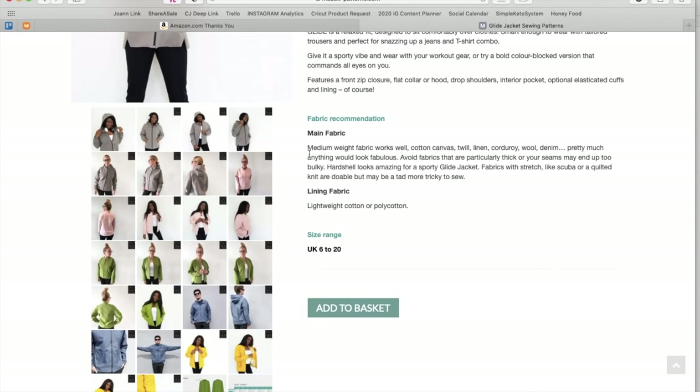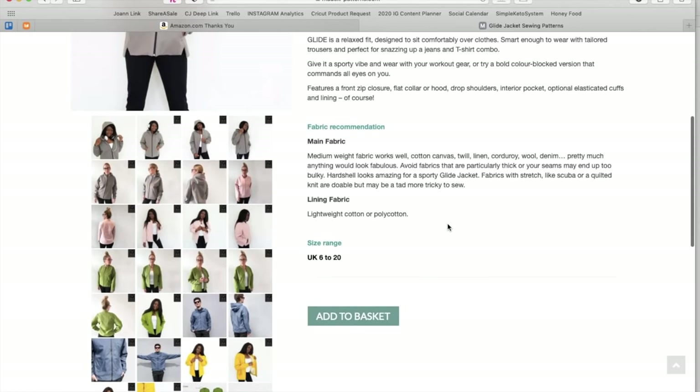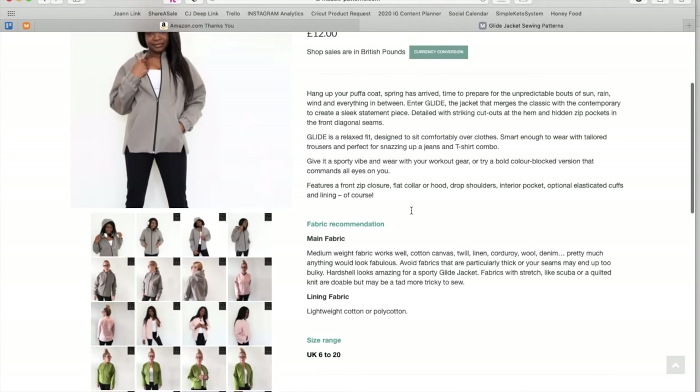For fabrics, medium weight works well — cotton, canvas, twill, linen, corduroy, wool, denim. Pretty much anything would look fabulous. They're looking for lightweight jacketing-type fabrics. Avoid fabrics that are particularly thick or your seams may end up too bulky. Hard shell looks amazing for a sporty Glide jacket — isn't that made out of nylon or something? Fabrics with stretch like scuba or quilted knit are doable but may be a tad more tricky to sew. They recommend cotton or polyester-cotton blend for the lining.